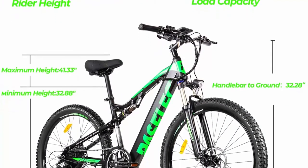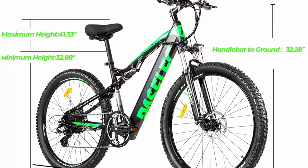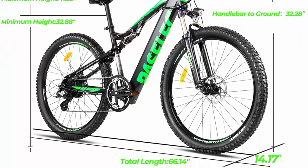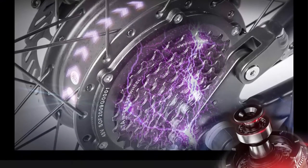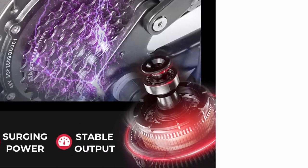Anti-theft lock and waterproof mode — no worry about being stolen. Hydraulic disc brake: Taiwan Zoom hydraulic disc brake, dual piston calipers, 4-finger adjustable levers with motor inhibitors; brakes are more responsive and safer to ride. Complete after-sales service, 85% pre-assembled.